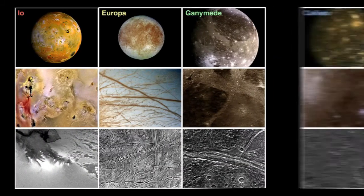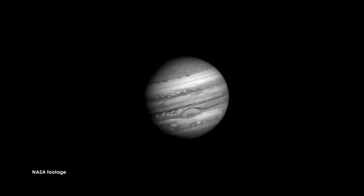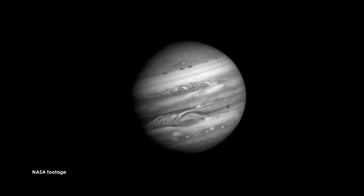It has more than 60 moons going around it — four big Galilean moons that were discovered by Galileo in the 1600s. It's a giant ball of gas swirling around.